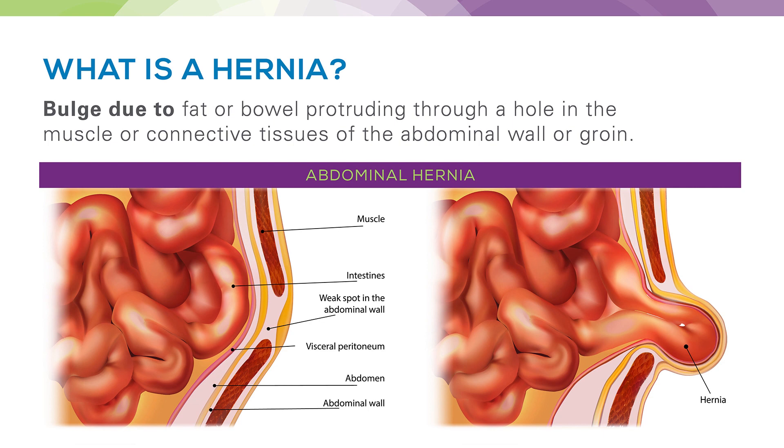A hernia is a bulge due to fat or bowel that protrudes through a hole in our abdominal wall or groin through muscle or connective tissue.